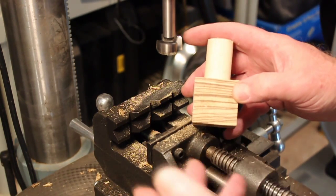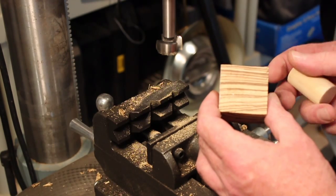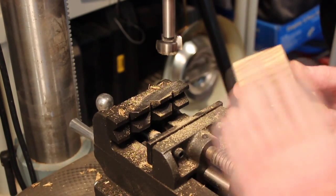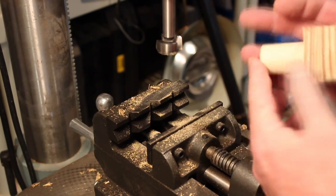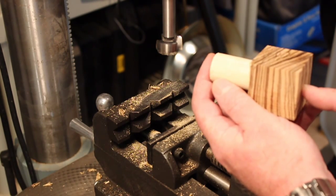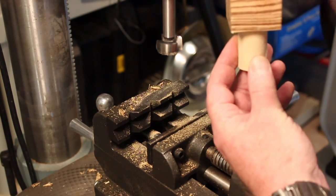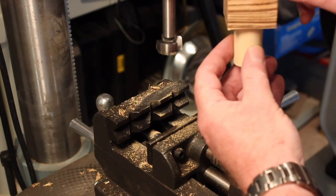Normally when you turn wood on a lathe, you have the grain running parallel to the bed. But that's not going to work with these because we want the grain to simulate the rings or the terrain on the planet. And when you're using the radius attachment, you have to drill holes through this axis, and those holes are later going to become the support. So the planet is going to sit this way — this is the proper orientation for the ring. We're turning it like this, and then ultimately it'll end up like this.